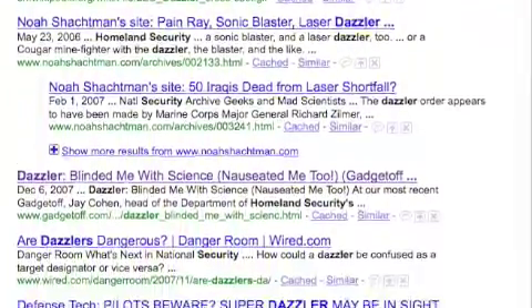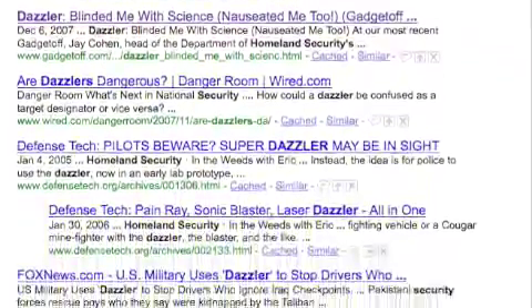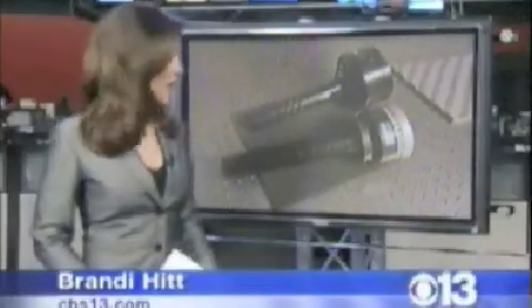So we decided to look online to find out more information, and we ended up finding some news stories. Tonight, Homeland Security has spent close to a million dollars on a flashlight that can stop you in your tracks. Even law enforcement says it is going to be controversial. We wanted to see just how effective the light is. Those blotches in my vision stayed with me for about a half hour after the test, and then a strong headache kicked in.